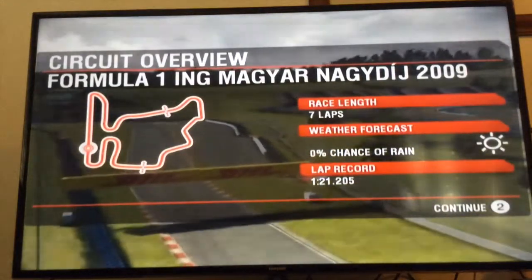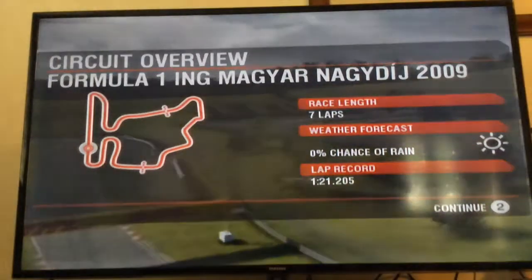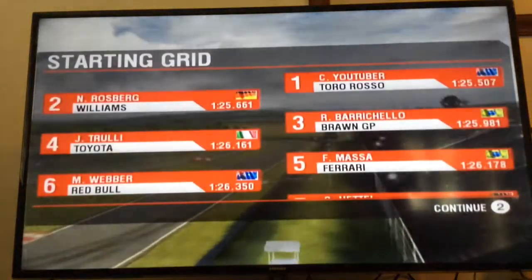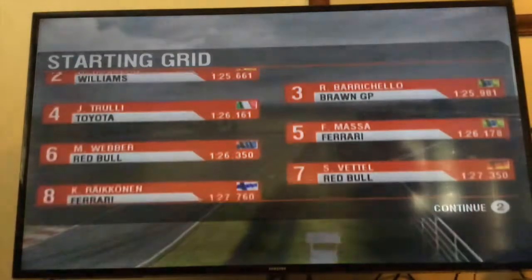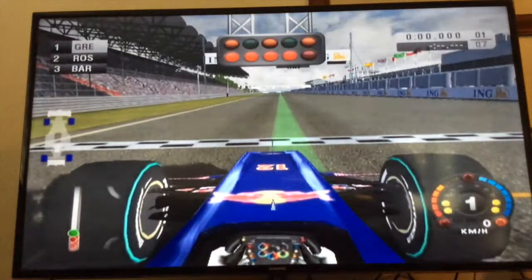Race length is seven laps. Weather forecast is 0% chance of rain. Lap record is 1:21.205. Let's go to the Hungarian Grand Prix — we are on pole position, and here we go, one, two, three, four, five lights on.